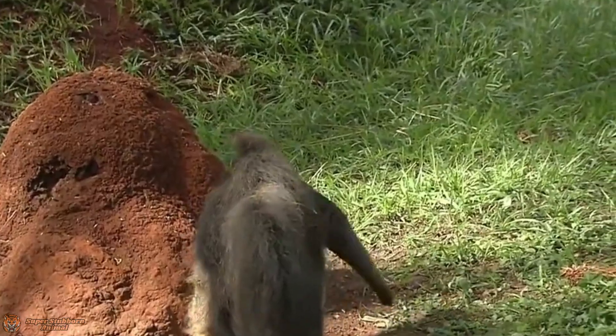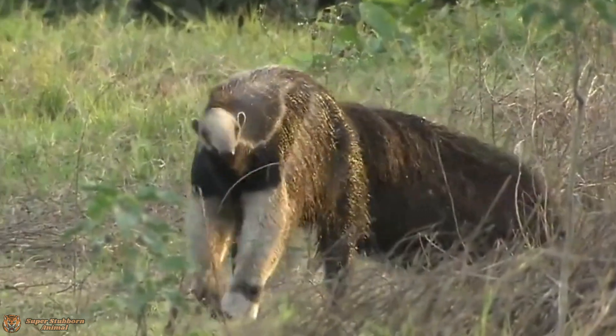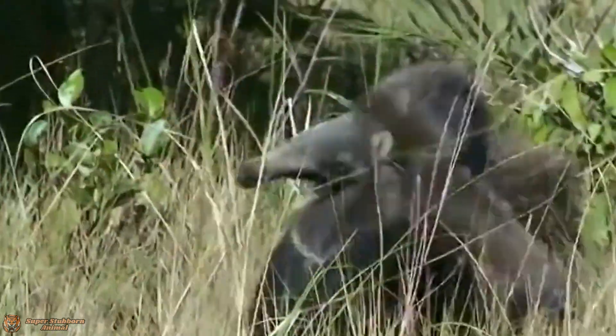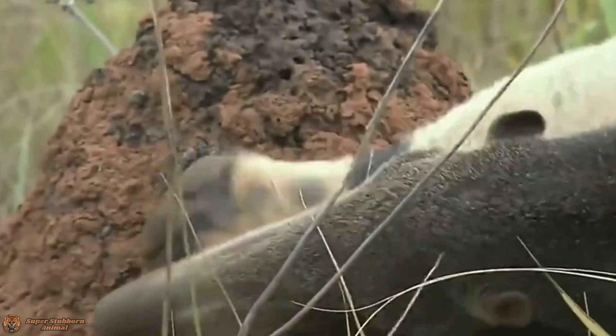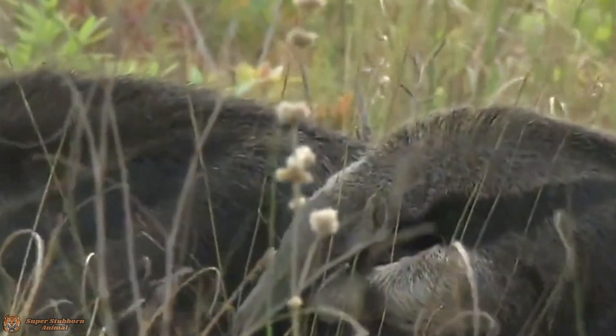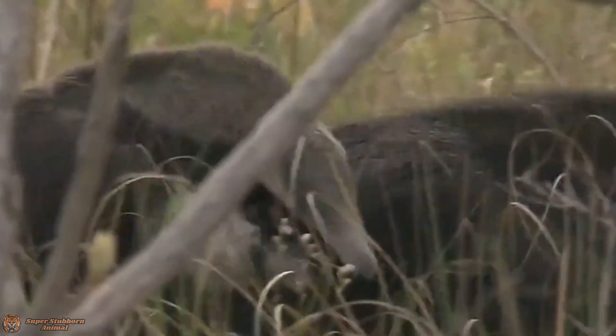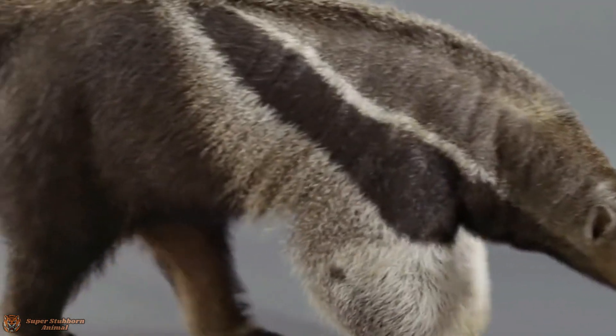And then there's the secret weapon: a tongue that can extend up to two feet long. It flicks in and out like a cowboy's whip, slurping up thousands of termites and ants in seconds. Its sticky saliva helps trap the insects, and with roughly 35,000 insects consumed each day, it's safe to say this anteater is the Amazon's ultimate insect vacuum.